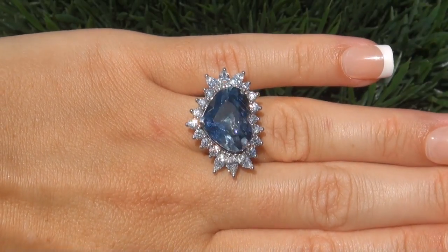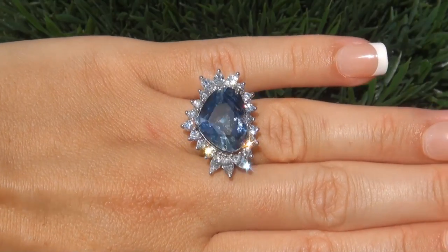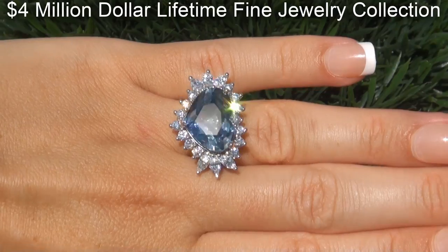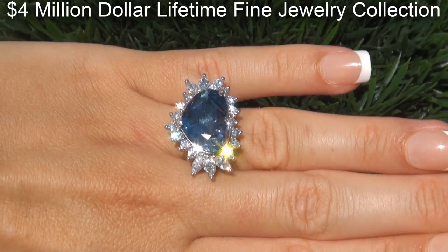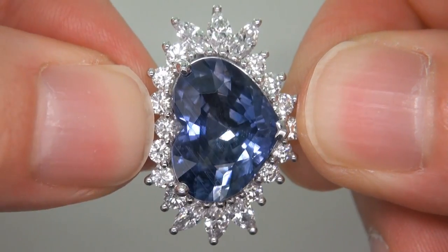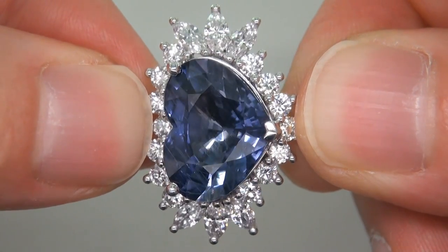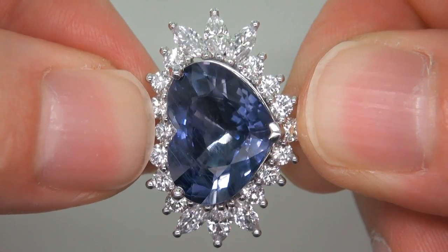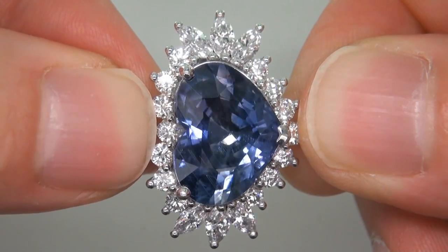This highly collectible, one-of-a-kind, world-class ring comes to us from a new consignor who must sell a $4 million lifetime jewelry collection due to a court-ordered divorce settlement. The gemstone was recently evaluated by GIA, which is the world's foremost authority in gemology, and the report will be included with your purchase.